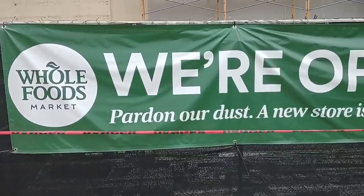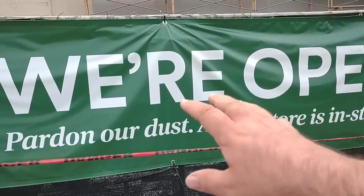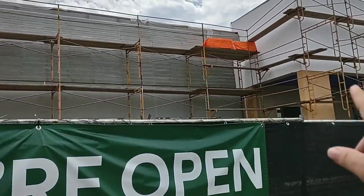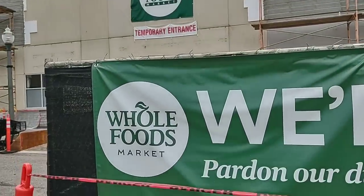We did travel to the east side of Cincinnati. We are in Oakley, kind of near Norwood, central Cincinnati. This is the closest Whole Foods to us. They are doing a bunch of remodeling up here. They have a temporary entrance. Let's go and see what they got.